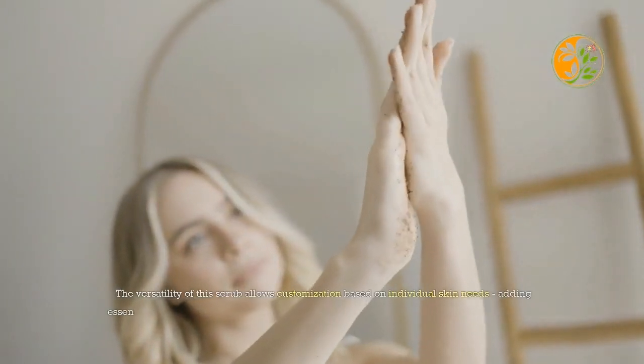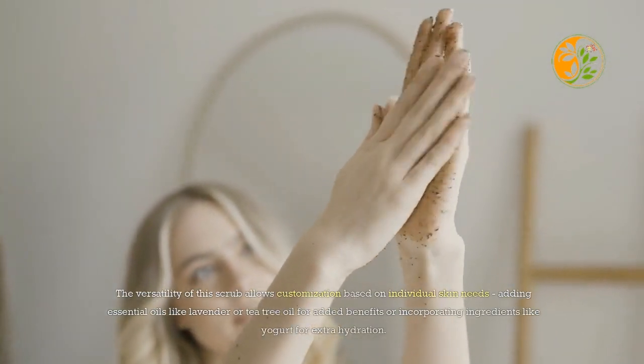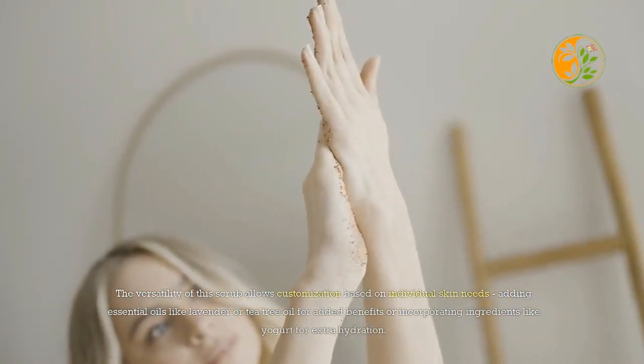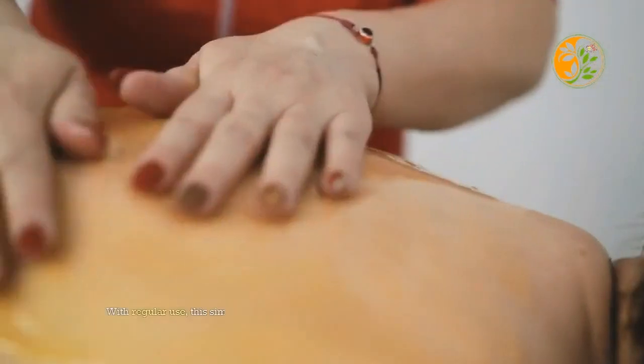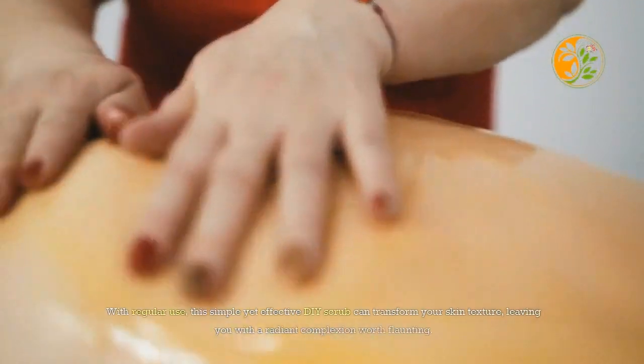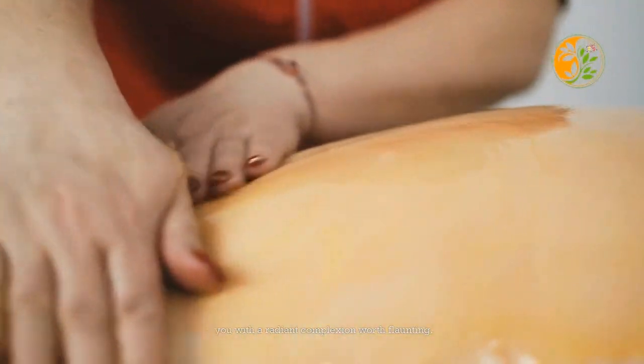The versatility of this scrub allows customization based on individual skin needs — adding essential oils like lavender or tea tree oil for added benefits, or incorporating ingredients like yogurt for extra hydration. With regular use, this simple yet effective DIY scrub can transform your skin texture, leaving you with a radiant complexion worth flaunting.